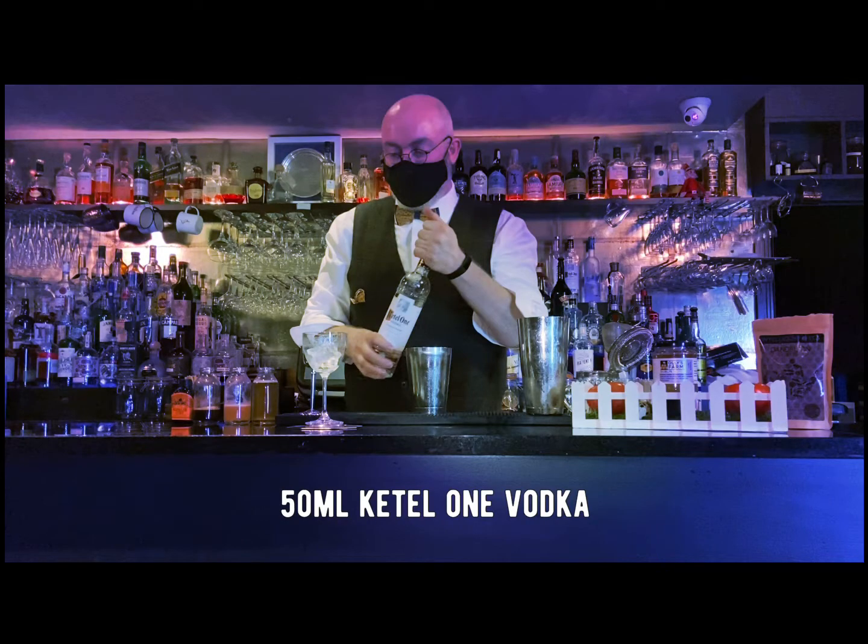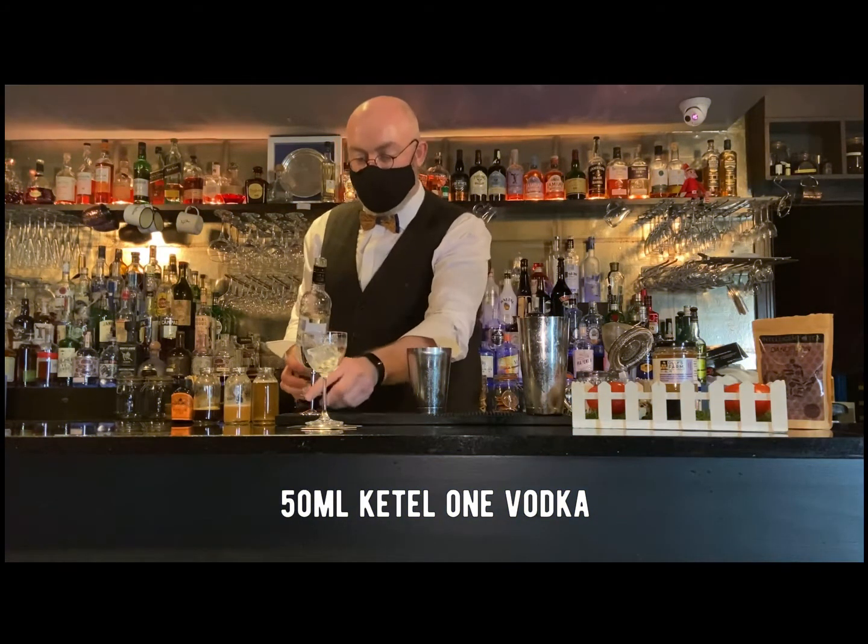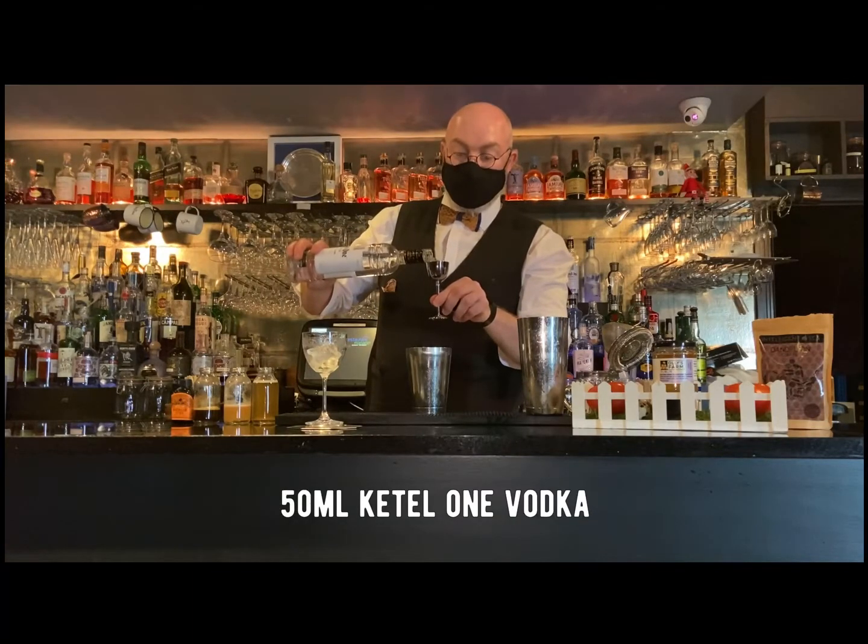The next ingredient is Ketel One — of course, the backbone of my drink. The pepper and citrus notes marry well with all these fresh ingredients and allow the wisp of smoke to be playful but not overbearing.